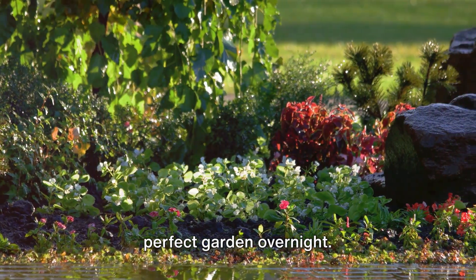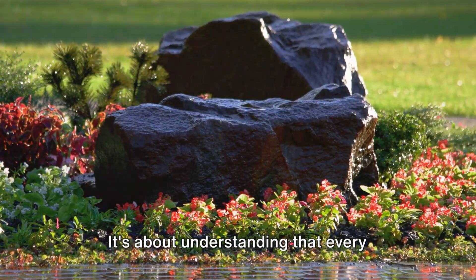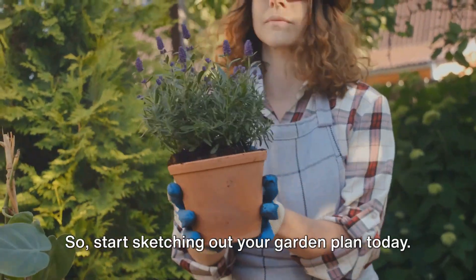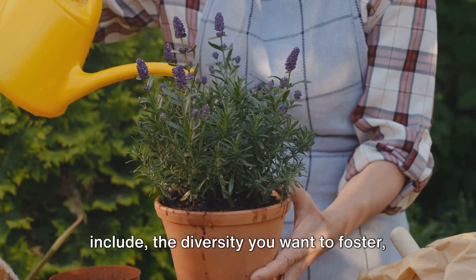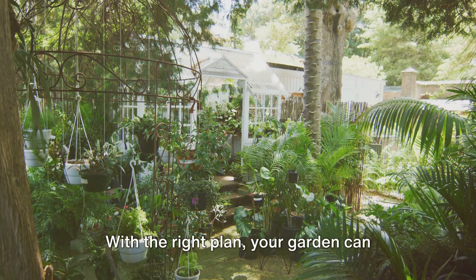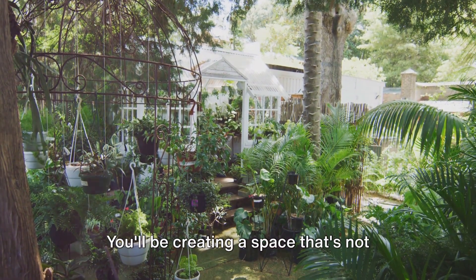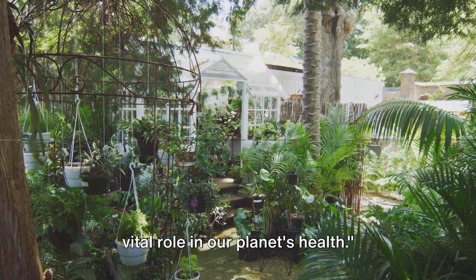It's not about creating a perfect garden overnight. It's about making conscious choices that lean towards sustainability. It's about understanding that every plant, every design choice, contributes to the larger ecosystem. So, start sketching out your garden plan today. Think about the local plants you want to include, the diversity you want to foster, and the water-saving strategies you can implement. With the right plan, your garden can become a haven for local wildlife and a champion of water conservation. You'll be creating a space that's not only beautiful to look at, but also plays a vital role in our planet's health.